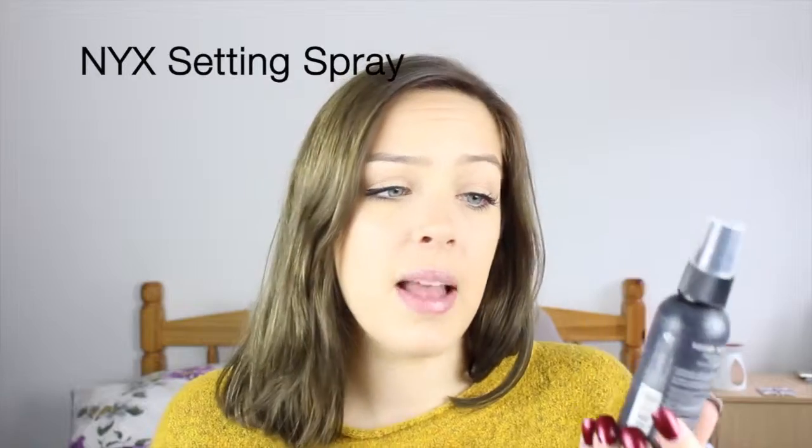Finally for the face, I usually use a setting spray and my favourite is the NYX Matte Finish Long Lasting Setting Spray. I adore this stuff. It locks in everything and if you've got quite a powdery finish it sets it all and makes it look more luminous rather than just a flat powder finish. The only thing is it's quite hard to get hold of in the UK — I actually bought this in America. I think you can get it from Amazon, though it's a little bit more expensive than if you bought it in the US.